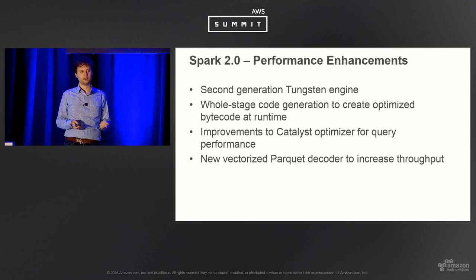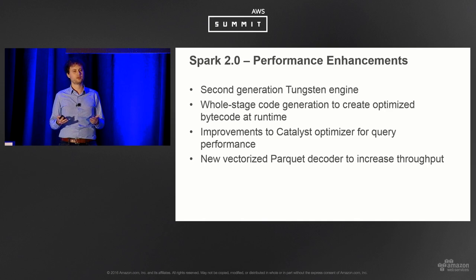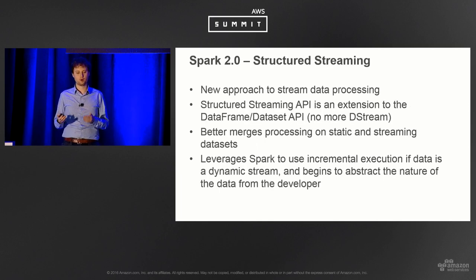Spark 2 is also shown to be a fair amount faster. It's a second-generation engine creating custom code per job, so many low-level operations run much more quickly. There are also improvements to the general query planner and a vectorized Parquet decoder to improve throughput when reading Parquet files. A final big change is a revisit of Spark streaming — structured streaming aims to make it nearly opaque to a user whether they're writing a batch or streaming job, treating streaming data as a dynamic table.